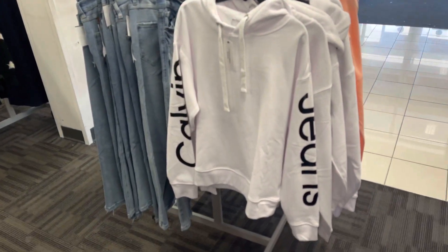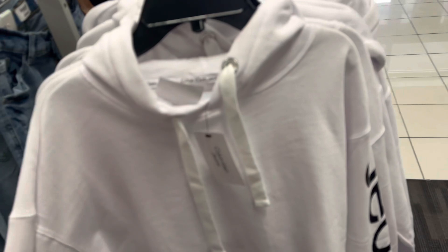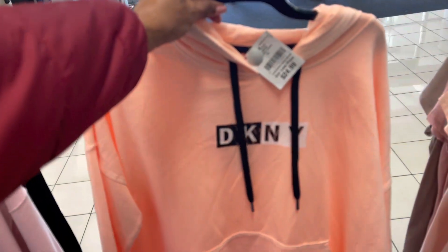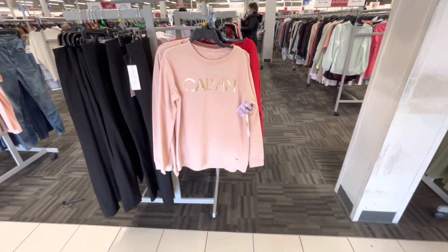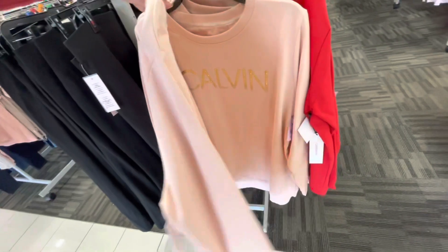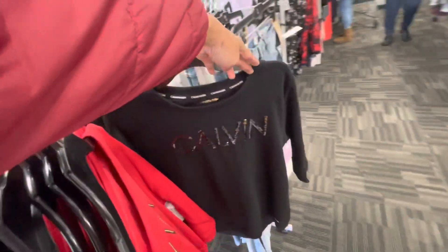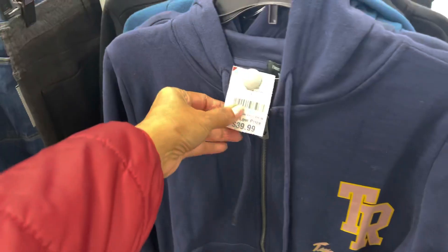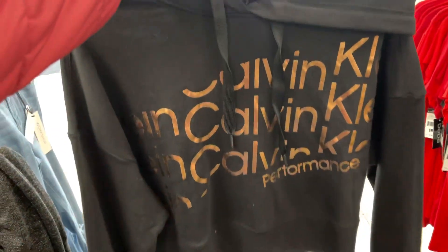These are Calvin Klein sweat tops for $25. I like this peach color. Oh, it is a DKNY for $25 — surprise! This is a cute Calvin Klein sweater for $30, really cute. I like it — they also have it in red and black. Here's a True Religion sweat top for $40, and another Calvin Klein sweat top.